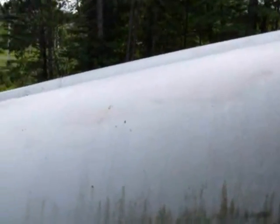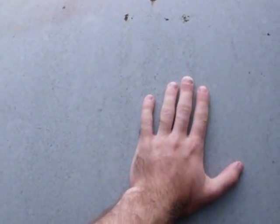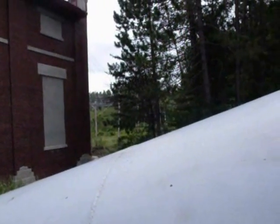We're up by the penstock. That's about a six, seven foot diameter pipe. You can hear the water going through it. You can feel it shaking. You can hear the turbines in there.